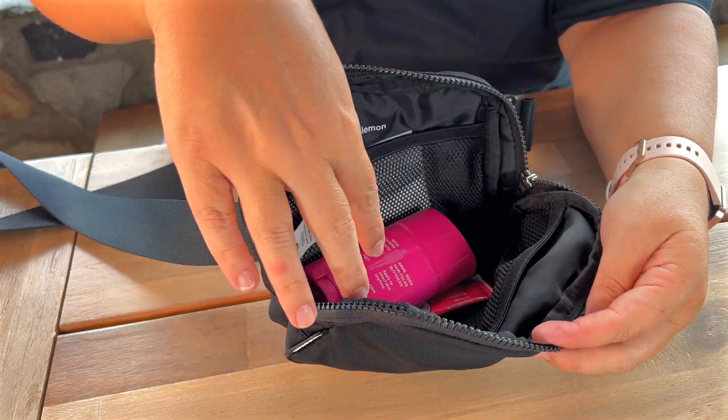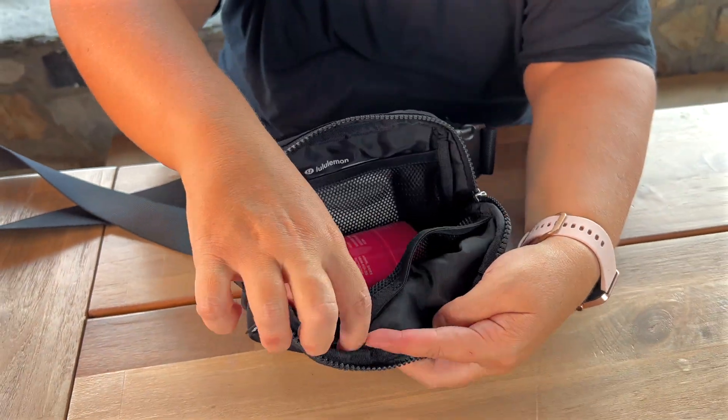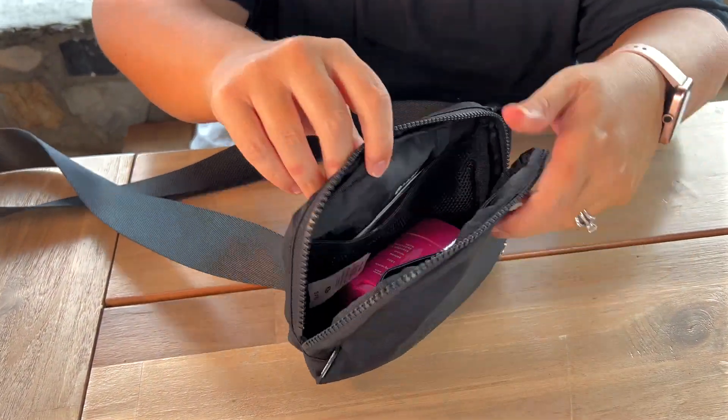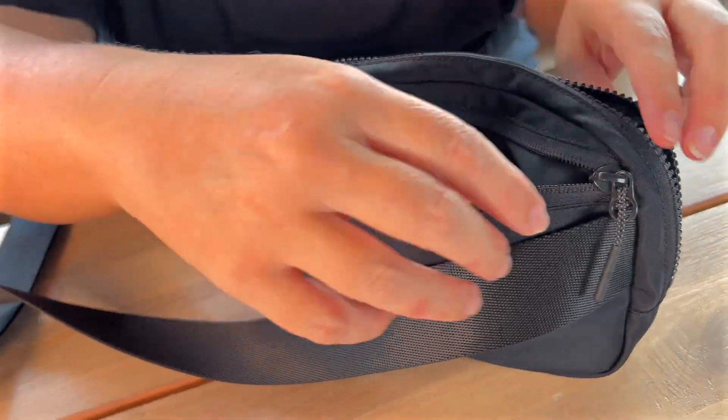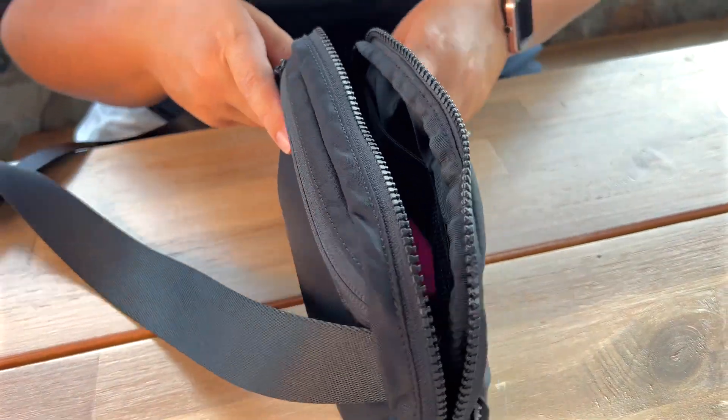Inside you have your middle pocket and there are mesh pockets on each side. And then in the back you have kind of like your little secret zipper where I like to keep cards and cash and things like that.